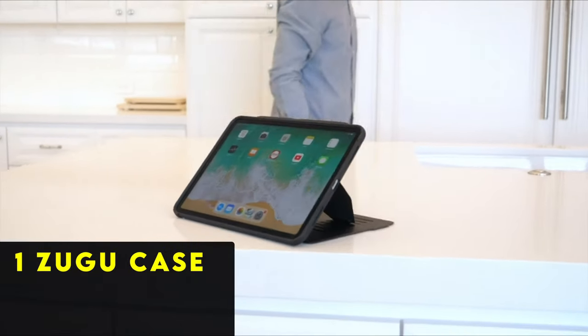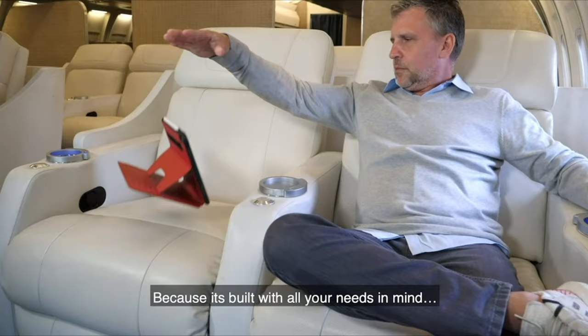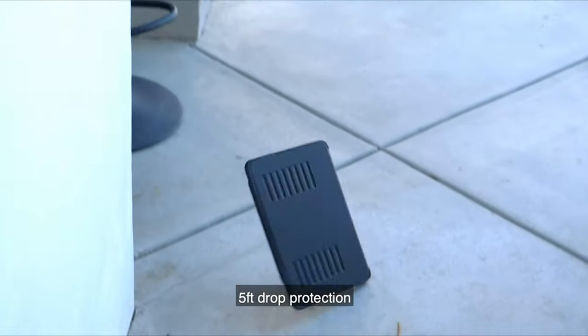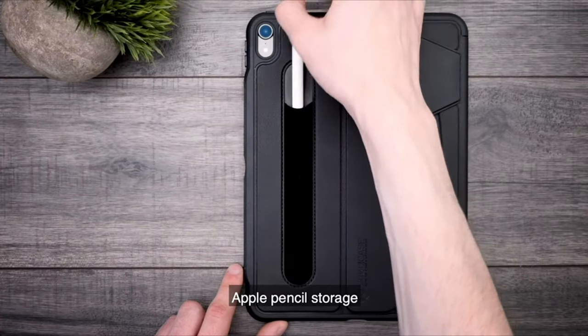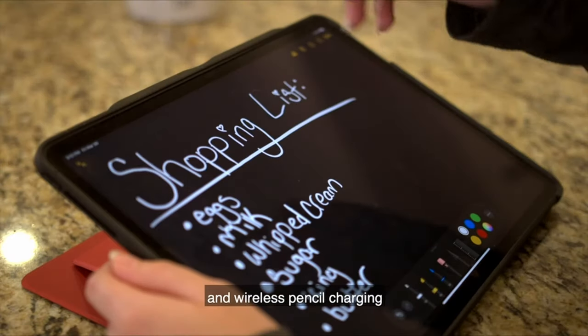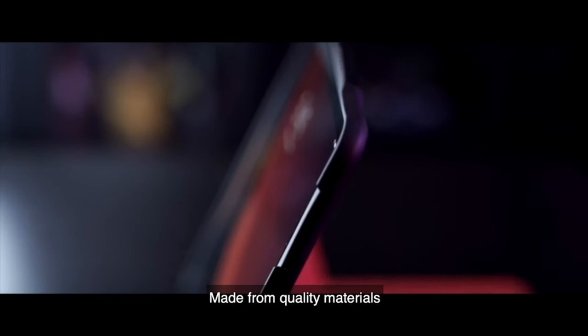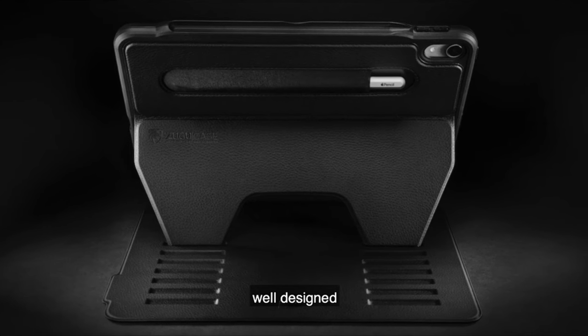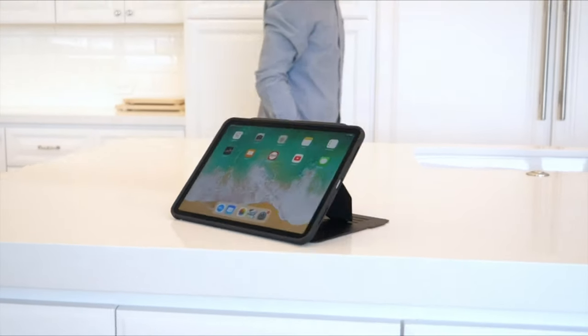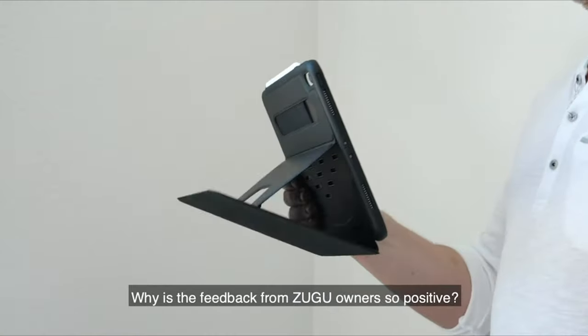Now the number one pick is the Zugu Case. When it comes to protective cases for the iPad Air 5, the Zugu iPad Air 5 case stands out for several compelling reasons. Its shock-absorbing design ensures reliable protection against accidental bumps, while the secure pen holder offers a convenient storage solution for your Apple Pencil. Despite its rugged construction, the Zugu case maintains a slim profile, avoiding unnecessary bulkiness.